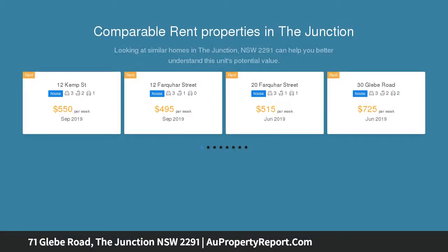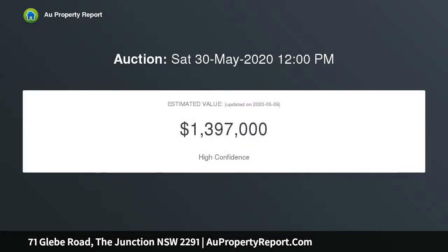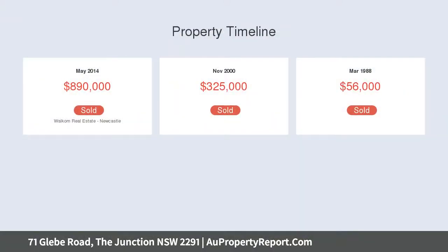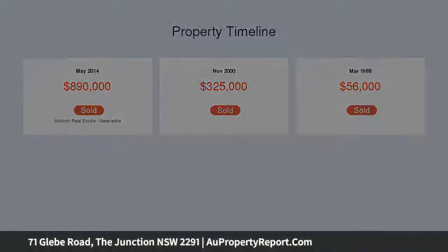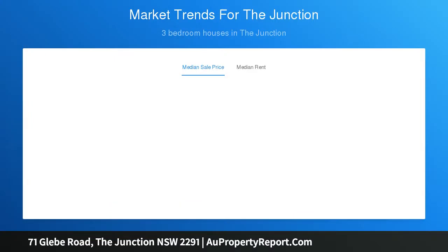This classic four-bedroom weatherboard home and ultra-contemporary two-bedroom granny flat is an exceptional real estate prospect, with its heart-of-the-junction location the icing on the cake. While some of the classic hallmarks of the home date to its 1915 heritage, the charm and character updates to the kitchen and bathroom, along with a deck for entertaining, ensure it functions as a modern family home.